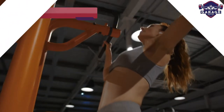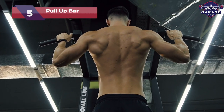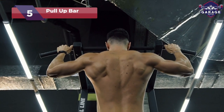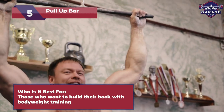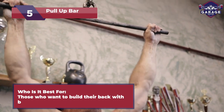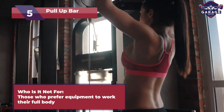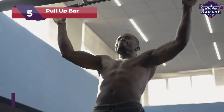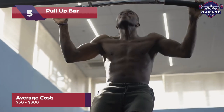Next on my list, we have pull-up bars. Unleash your inner beast with pull-up bars, the gravity-defying magic for your home gym. Ideal for fitness fanatics craving serious upper body strength and a superhero-like back. Not recommended for those who want an all-in-one solution for their whole body. With a range of prices from $50 to $300, pull-up bars fit every budget.